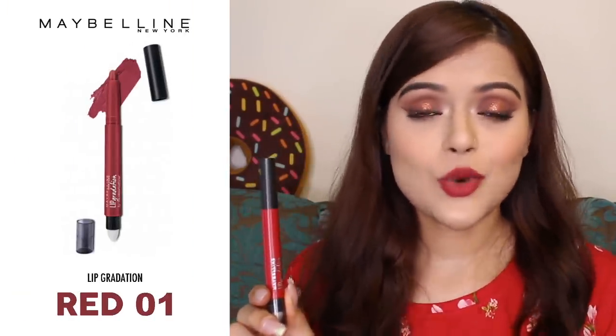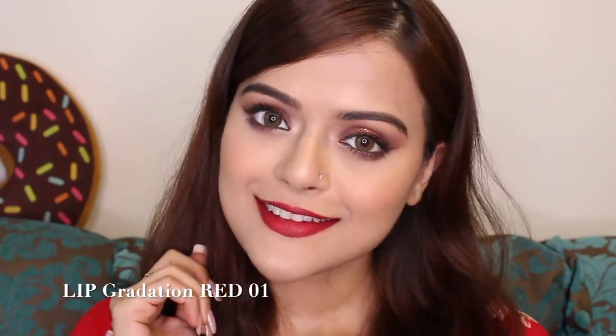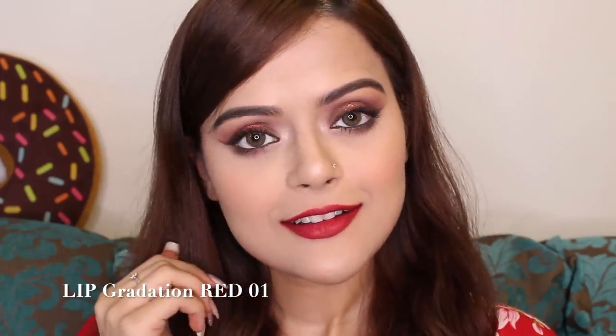Last and final lip colour — Maybelline Lip Gradation in Red 1. This is what I've got on right now. If you are looking for an affordable red lipstick, then this is the one I can suggest. It will suit every skin tone and the quality of these lip colours is amazing.